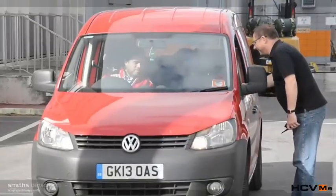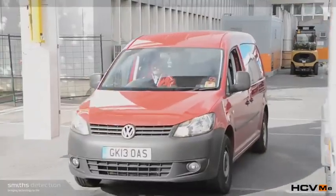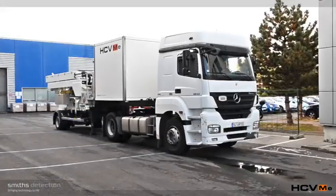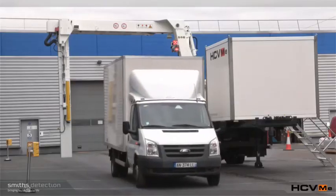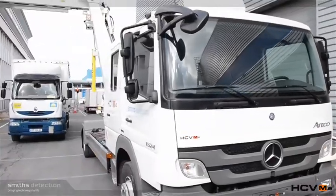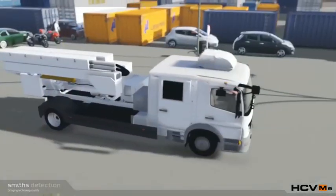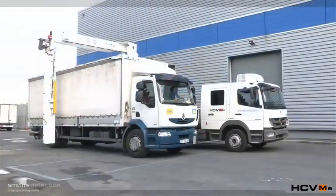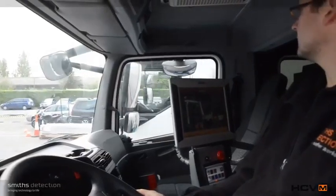For ultimate flexibility, the HCVM E35 series is available in two variants. The trailer chassis, providing a pass-through solution including scanning of occupied vehicles for easy transfer to any location. Or the truck chassis, which provides the same capability but makes the transfer from location to location even easier. The truck variant can also be operated in mobile mode, where the scanned vehicle remains stationary.